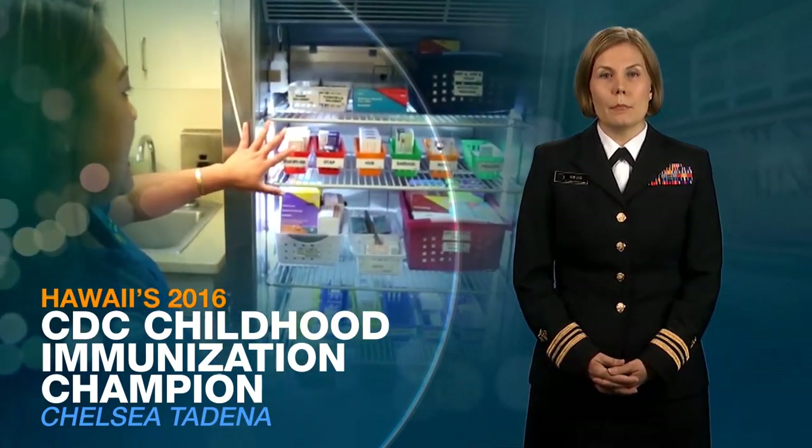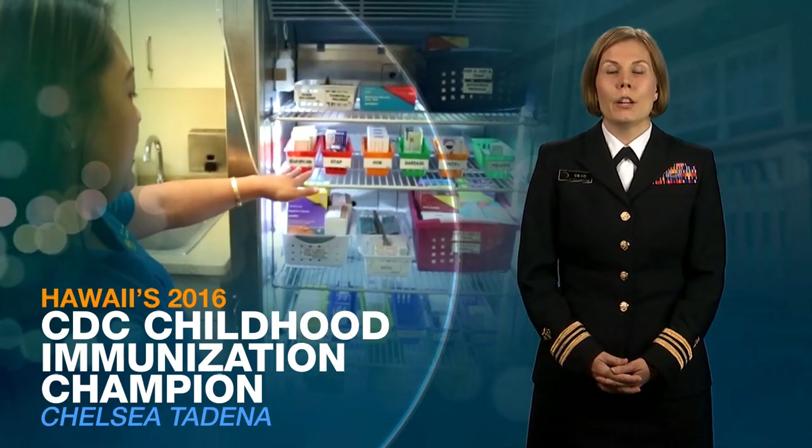We visited Chelsea Tadena, a 2016 CDC immunization champion and medical assistant at the Lanai Community Health Center, to see how vaccine storage and handling best practices can be successfully applied. So let's take a look.